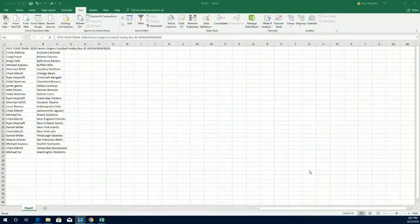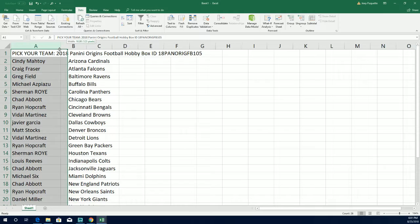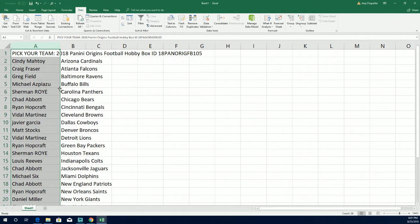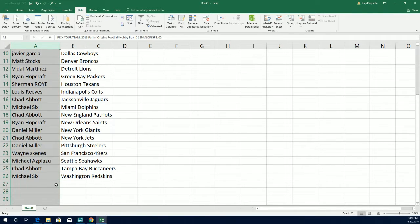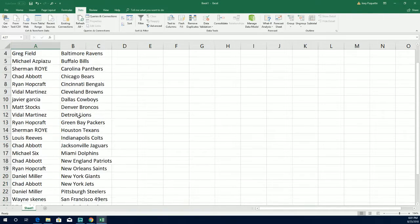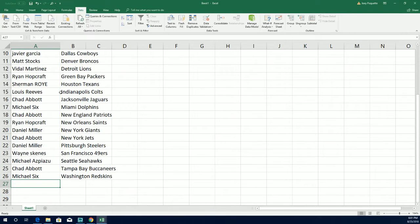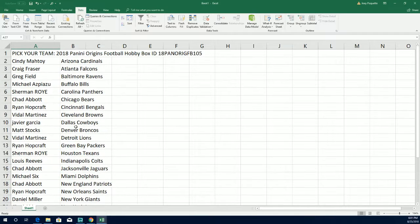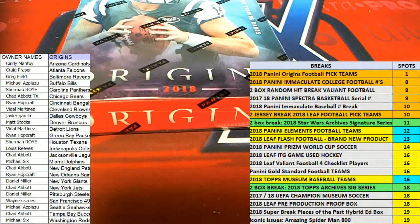This is Origins football, our 105 box break. You can see the little code that makes the video easy to find on YouTube right there. Here is our list of every owner with his or her team. In the break there are only 25 spots — you'll notice the Raiders are gone and a couple of great teams are not available because they don't have any autographs, so we only have spots if we can pull autos. If we pull a nice parallel it's going to go to random between everybody who's in the break.